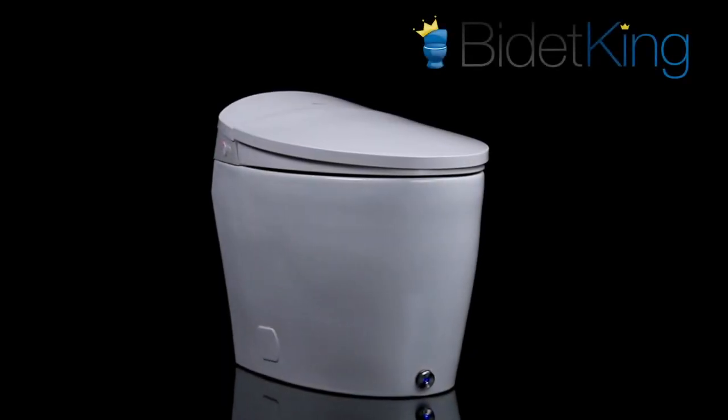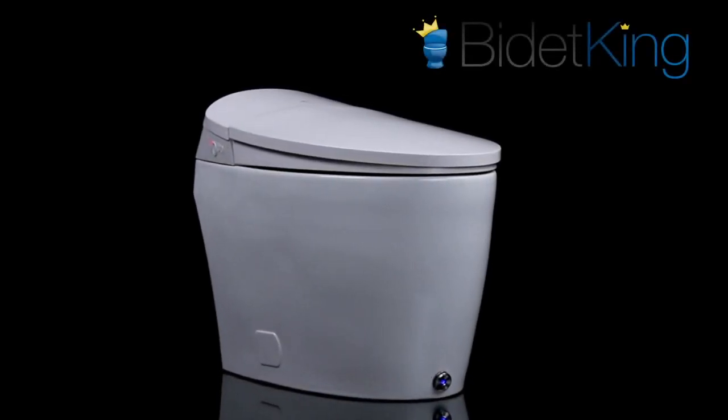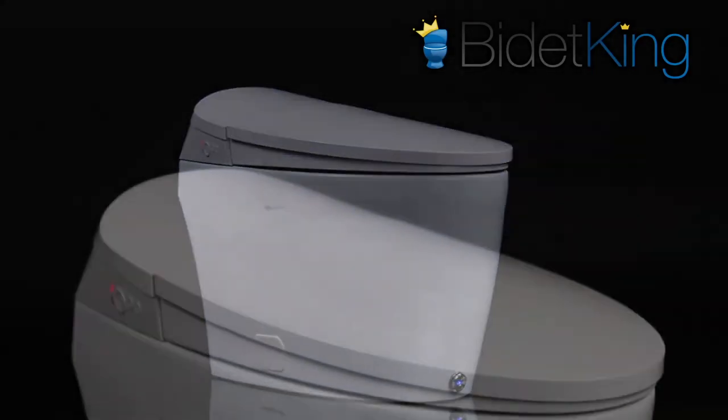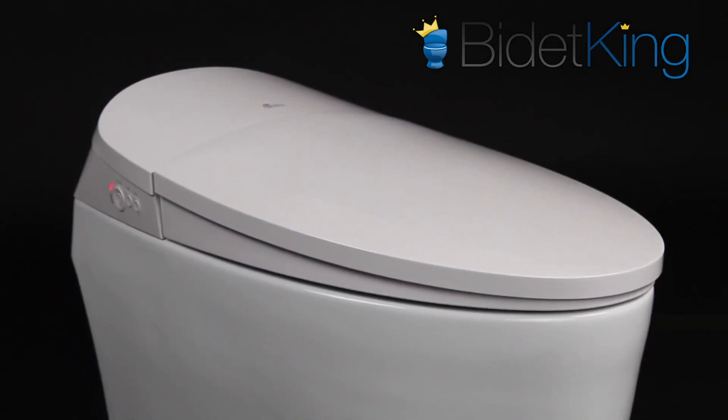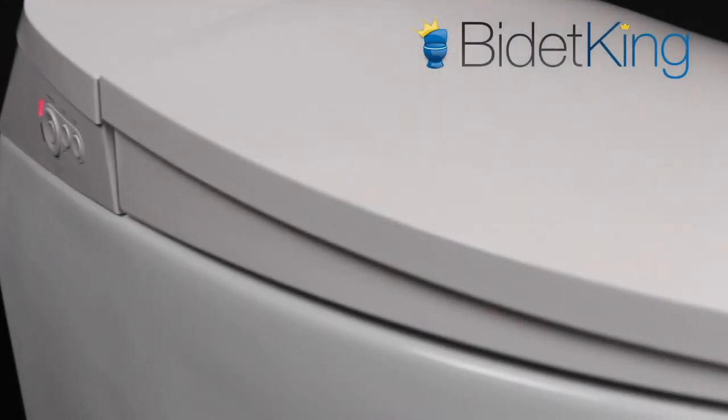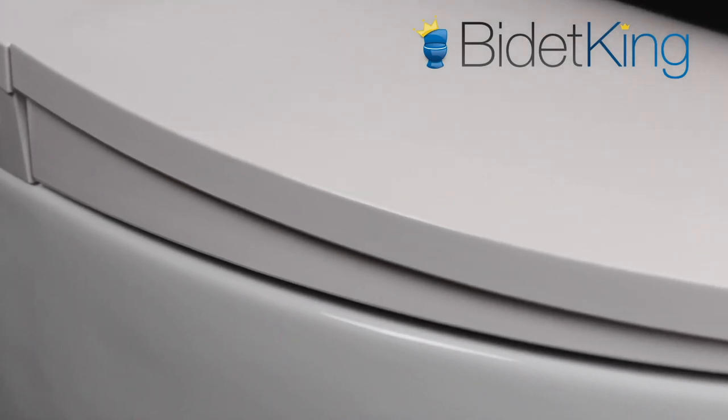The Discovery DLX is the latest bidet innovation from one of North America's leading brands, BioBidet. As part of its high-end Discovery series, the DLX is BioBidet's newest luxury bidet toilet combination.